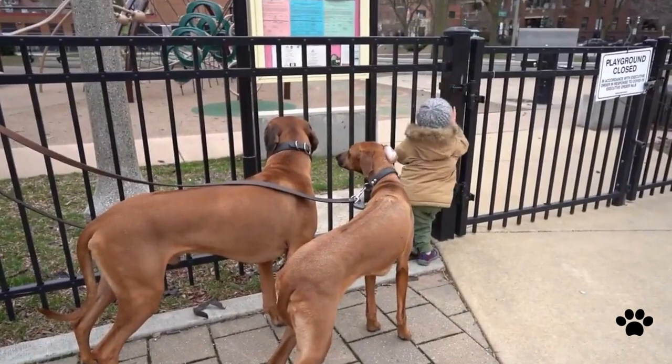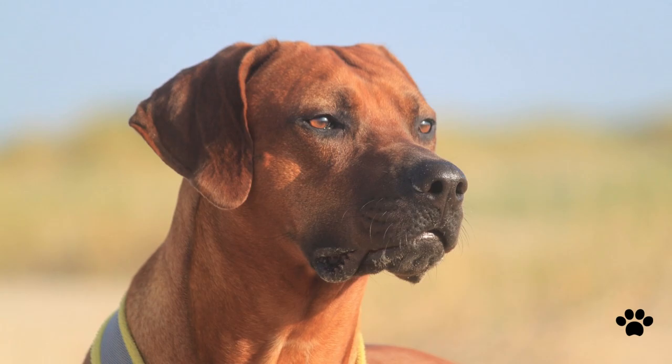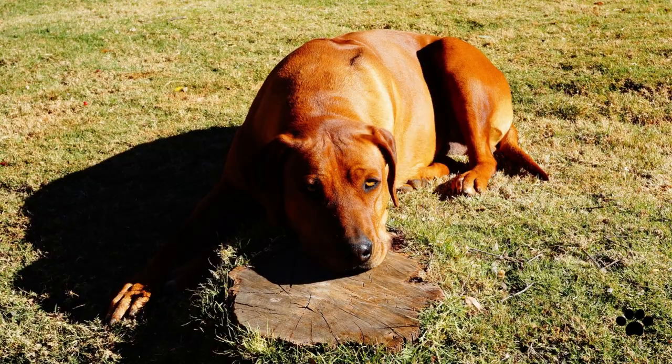The Rhodesian Ridgeback is gentle with kids, but still needs much attention because he may knock over a child while playing. If this dog grows together with other pets, he will accept them, but he is not friendly with other pets outside his family, and also not very friendly with other male dogs. If you are an experienced dog parent, the Rhodesian Ridgeback is a truly unique protector who can guarantee your family's safety, and also a very good companion and selfless dog for his human.